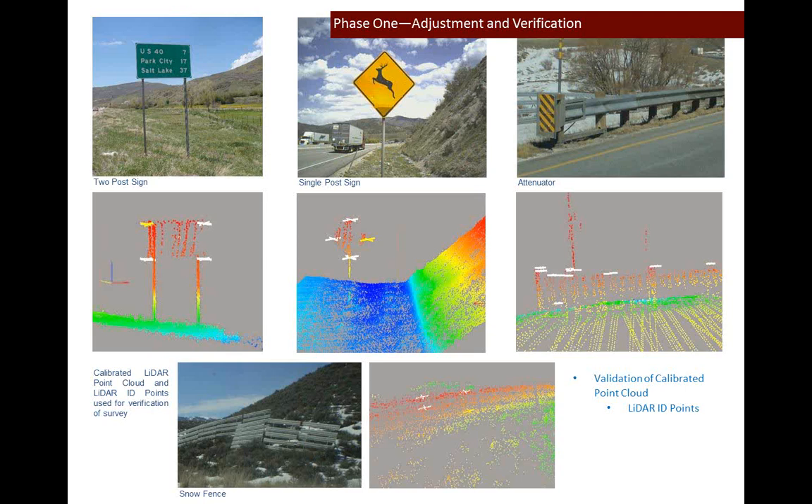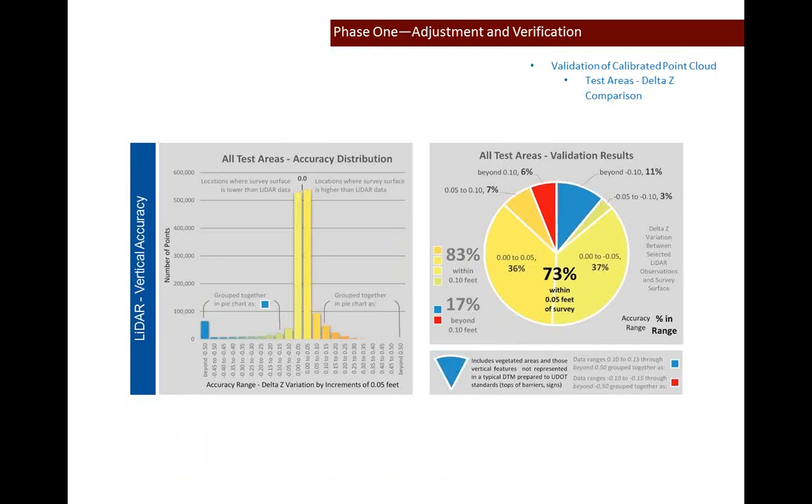For the robust test, we took 1.4 million LiDAR observations and compared them directly to the test area terrain models — specifically measuring the elevation differences between each LiDAR point and the terrain model. Results: 83% of all observations were within one-tenth of a foot — about three centimeters — of the terrain model. These points include LiDAR points on top of signs, barrier walls, and vegetation, which explains the tapering off from the two main spikes in the histogram. However, there is also a blue spike on the left side that requires further explanation.